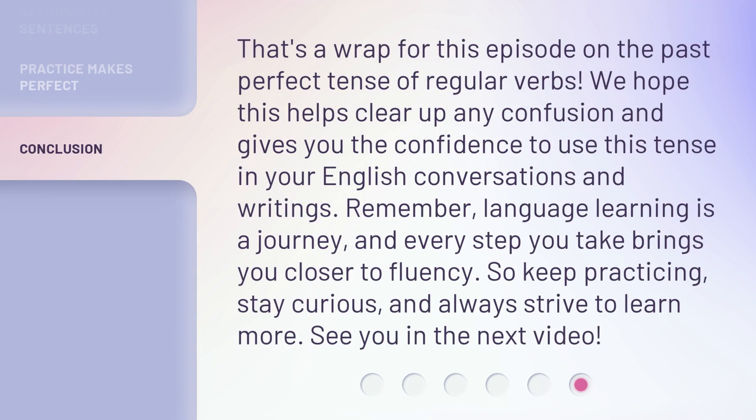That's a wrap for this episode on the past perfect tense of regular verbs. We hope this helps clear up any confusion and gives you the confidence to use this tense in your English conversations and writings. Remember, language learning is a journey, and every step you take brings you closer to fluency. So keep practicing, stay curious, and always strive to learn more. See you in the next video.